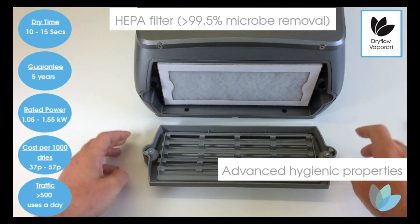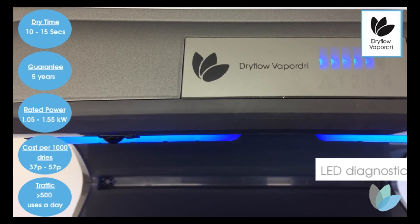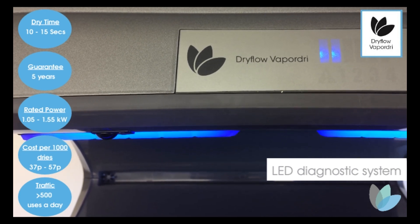The constant heat cycle of the evaporation system and air flow heater sterilises the inside of the hand dryer. An illuminated display system notifies of when the HEPA filter needs changing, when filters are blocked, when the brushes need changing and any problems with the evaporation system.